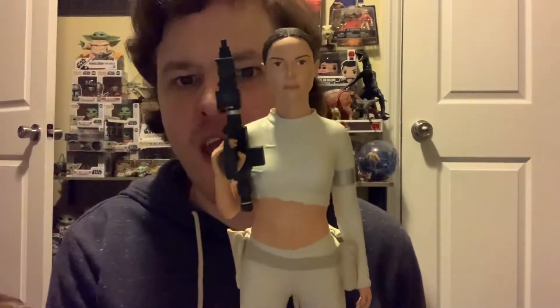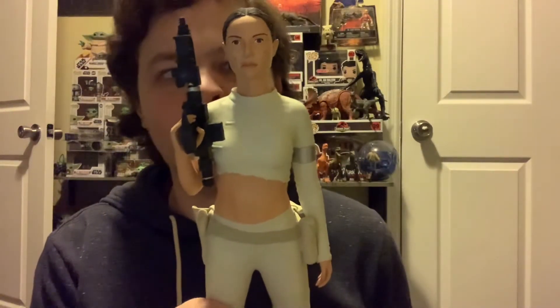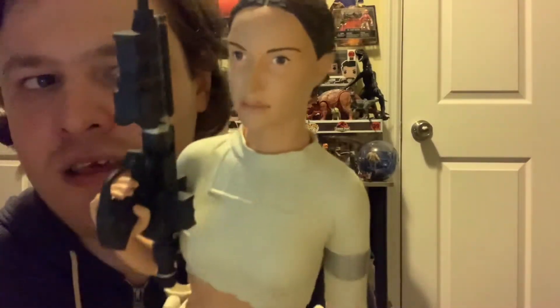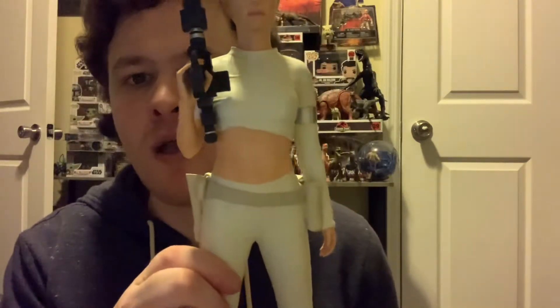Number 1, my most favorite Padmé item right now, is the Attakus Padmé statue — again in her arena outfit. I got this for my birthday this year and I really love it. I think the face sculpt really resembles Natalie Portman well. She comes with her blaster, she's in her arena outfit with the scratches, and I keep this on my Padmé shelf. I'm saving up for more high-end Padmé collectibles like this — I want more of the expensive stuff.